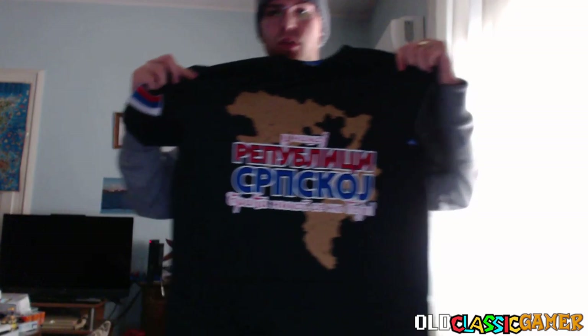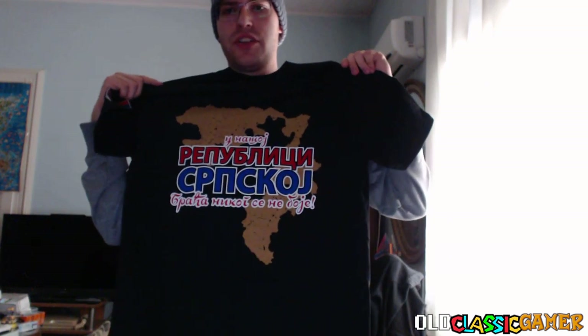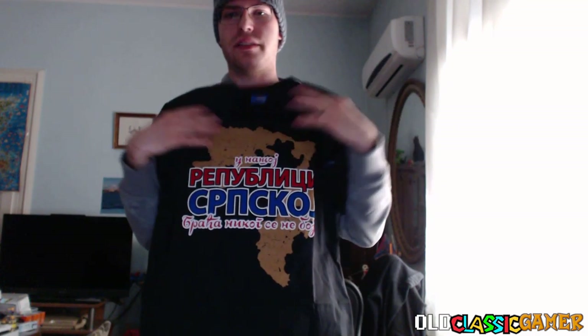Now what we have here is another shirt. It is a very good shirt — it says 'In our Serb Republic, brothers are not afraid of anyone.' That's how it is. We can see a black shirt with a Republika Srpska territory in the background and a Serbian tricolor. Let's see what else we have.